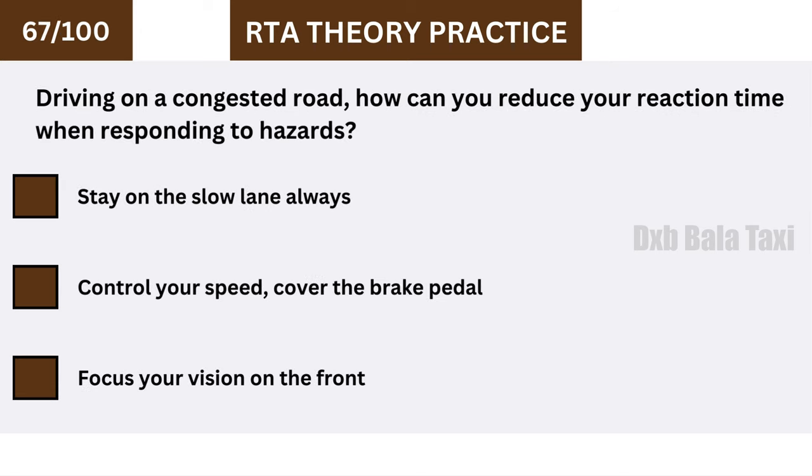Driving on a congested road, how can you reduce your reaction time when responding to hazards? Control your speed and cover the brake pedal.